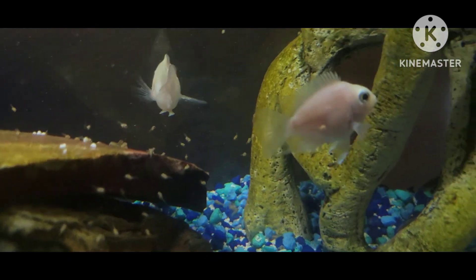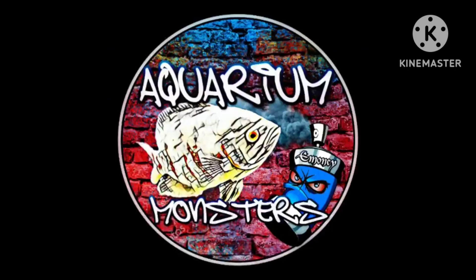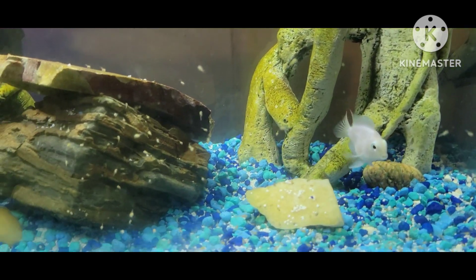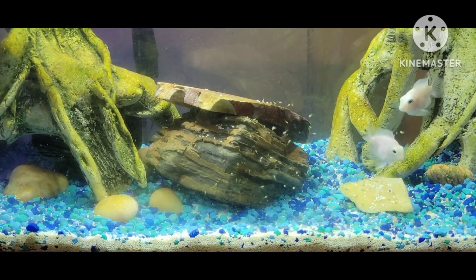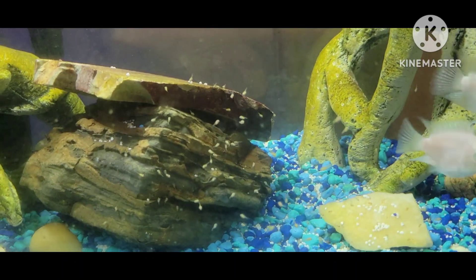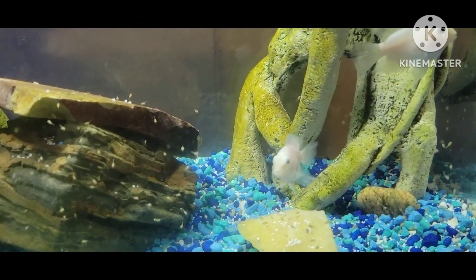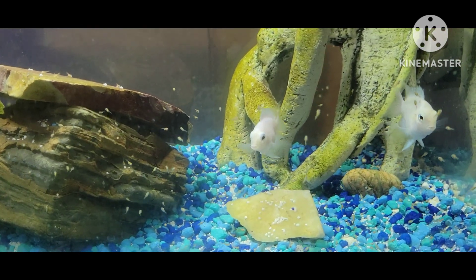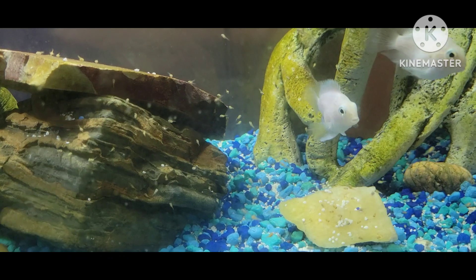Babies everywhere! This is the tank given to me by my brother at KHC Aquariums — go check them out, they've got amazing saltwater and freshwater fish. He hooked me up with this little 10-gallon tank with a filter and a nice little setup. I put the white platinum fish in here so they could be by themselves, and they had a nice spawning of white platinum babies all over.